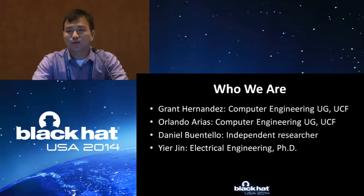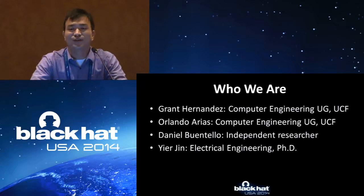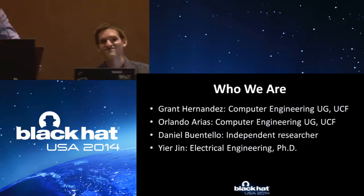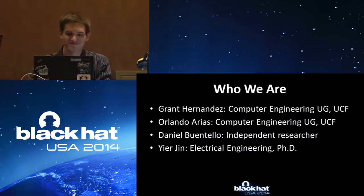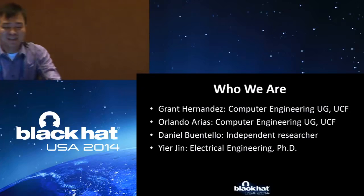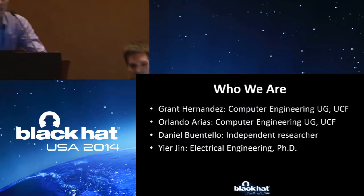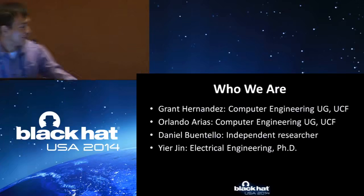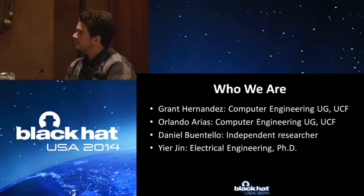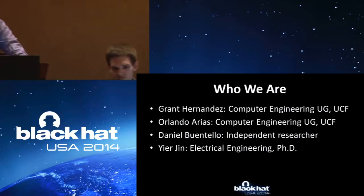Before I go through the details of the presentation, I would like to introduce the whole research team. First is Grant Hernandez, a computer engineering undergraduate student at UCF — and you can find that undergraduate students can do a lot. Then is Orlando Arias, who is not here — I'll tell you the reason why later. Then is Daniel Brantaro, an independent researcher located in Houston, Texas. And then it's me, Eugene, an assistant professor at UCF doing hardware security research.